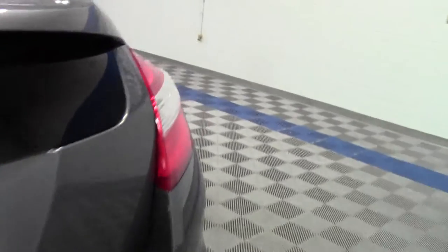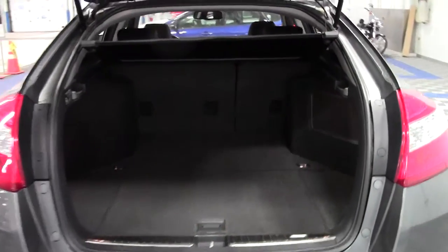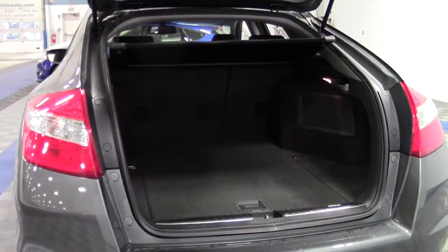Let's take a look in back. Generous amount of cargo space — really nice thing about this car. No shortage of space.